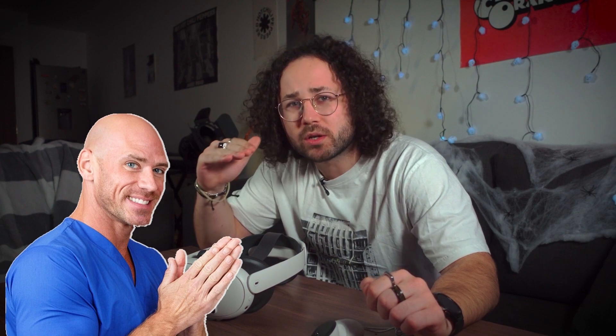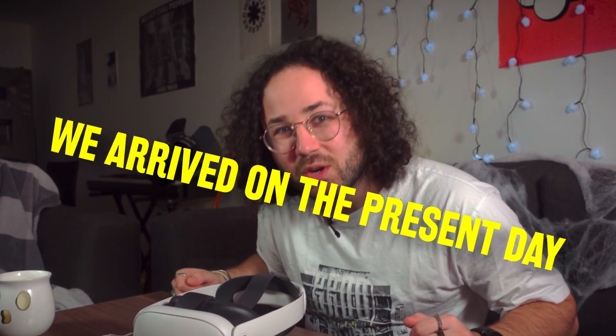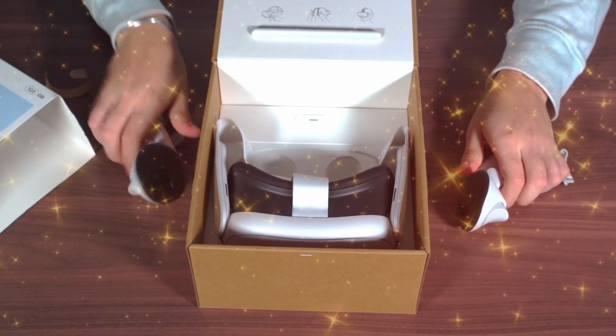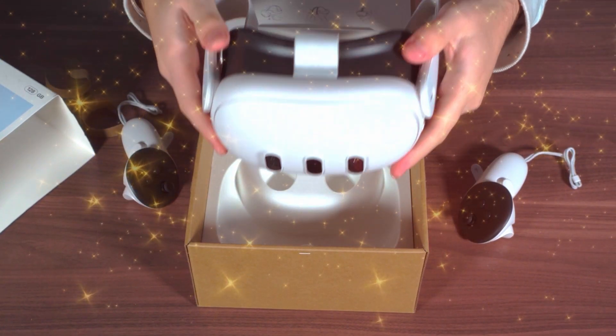After Meta bought Oculus and developed two successful generations of VR headsets which entered the consumer market, we arrived at the present day with their current VR headset. This is how it comes in the box: the headset, the controllers, and the charger. This one also has the Elite strap already mounted on the headset.